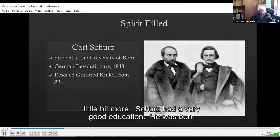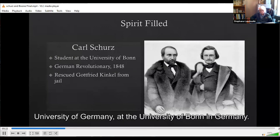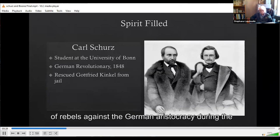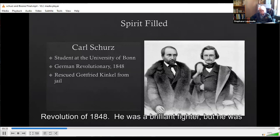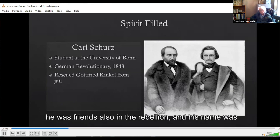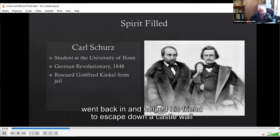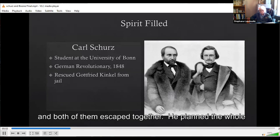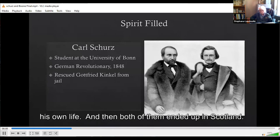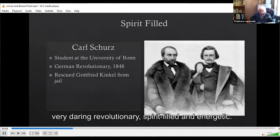In terms of being spirit-filled, Scherz had a very good education. He was born in Libnard, Germany, but educated at the University of Bonn. He joined a force of rebels against the German aristocracy during the revolution of 1848. He was a brilliant fighter but was captured, though he escaped. His teacher and friend Godfrey Kingle was captured and imprisoned. Scherz went back in and helped his friend escape down a castle wall, including bribing guards and endangering his own life — both of them ended up in Scotland. He established his reputation at age 22 as a daring revolutionary — spirit-filled and energetic. He could not return to Germany, so he traveled about and came to the United States in 1852.